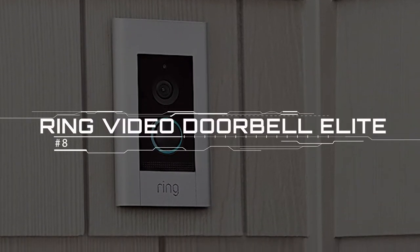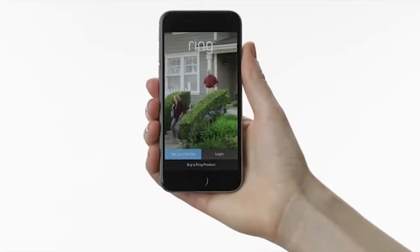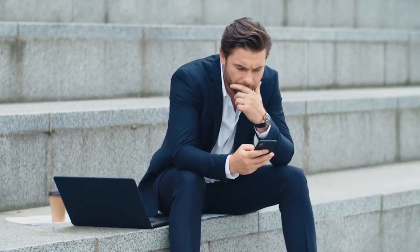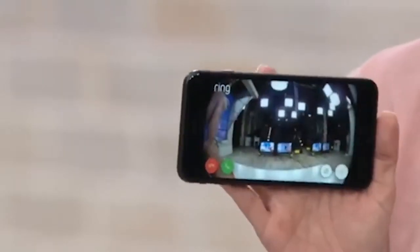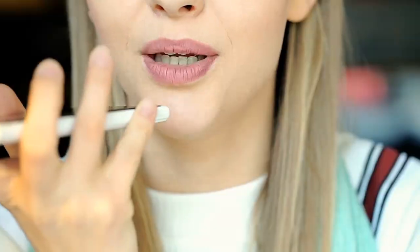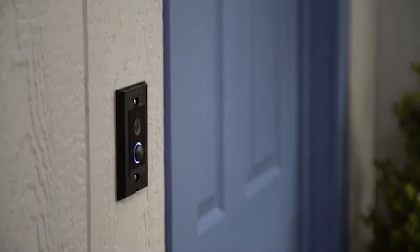Ring Video Doorbell Elite. Ring's Video Doorbell Elite is a doorbell, but it's also much more. It's a powerful home security camera in a streamlined, flush-mounted package, and its companion mobile app is fully loaded with features that allow you to keep an eye on your home from wherever you are. What's cool about this gadget is that it receives its power via Ethernet networking cable, with the most reliable connection available and the highest quality HD video and audio transfer. When someone rings your bell, you'll get an instant notification on your mobile device and can answer from the app while checking out an HD view of your visitors.